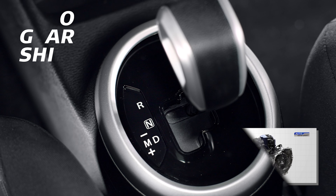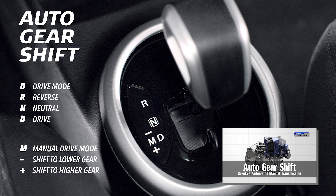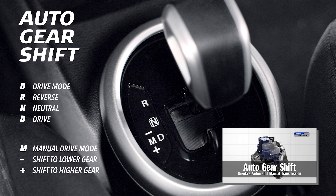Equipped with auto gear shift, which combines the convenience of automatic transmission and the fuel efficiency of manual transmission.